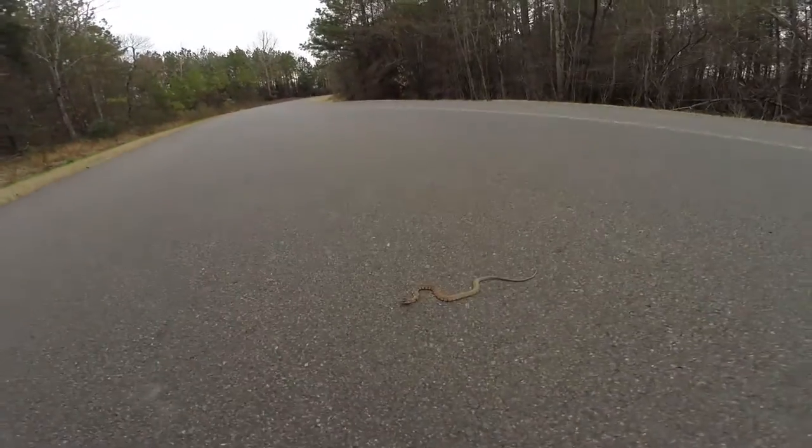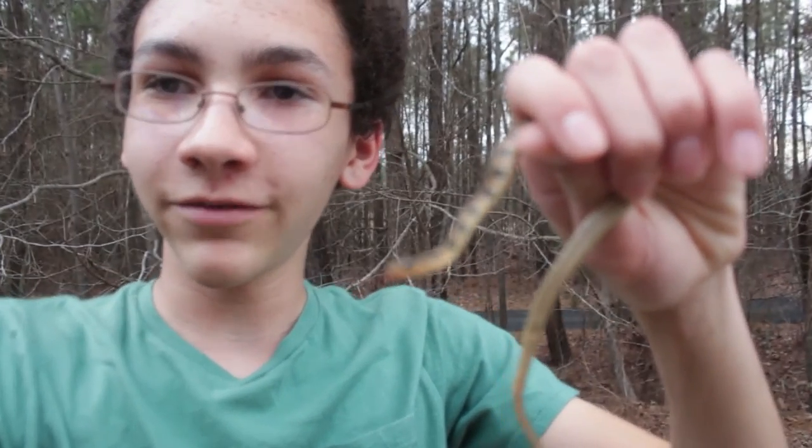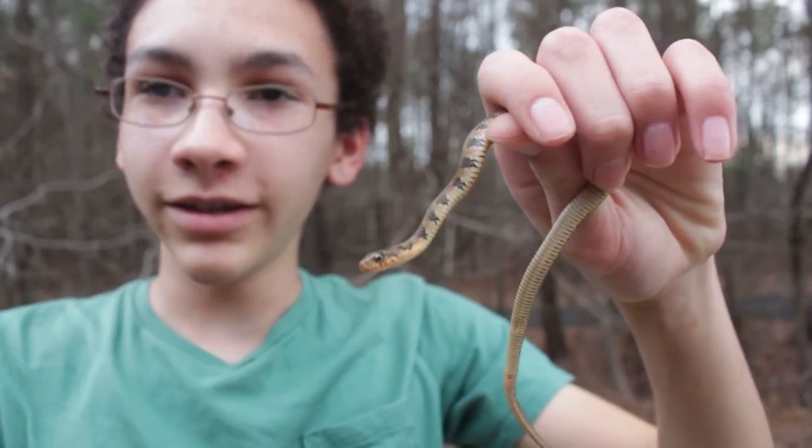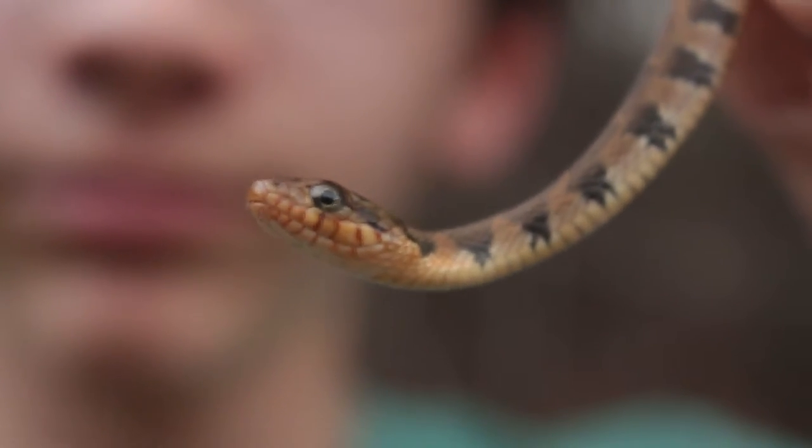I got a snake on the road. I don't know what kind it is — let's find out. What I've got right here is what I think is a juvenile water snake. It looks like it might be a northern water snake.